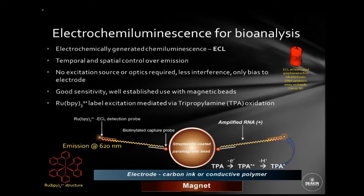Electrochemiluminescence is electrochemically generated chemiluminescence, or ECL. This technique is used as a detection method for a number of bioanalytical methods. This method gives us temporal and spatial control over where the emission happens — it happens at an electrode when we apply a potential. It doesn't need any excitation source, so we don't need lasers, LEDs, or optics.